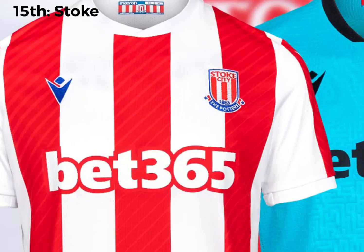In 15th, we've got Stoke. It's a pretty basic red and white kit. There's nothing wrong with it, it's just quite basic. That's why it's down in 15th and not up there. They've not tried anything different. They have a couple of lines in the red. It's alright, not amazing, not bad.